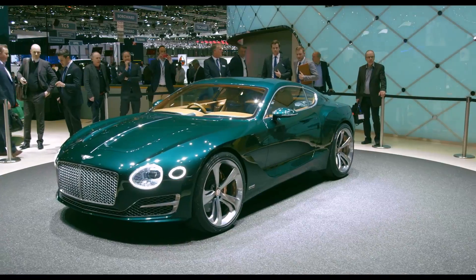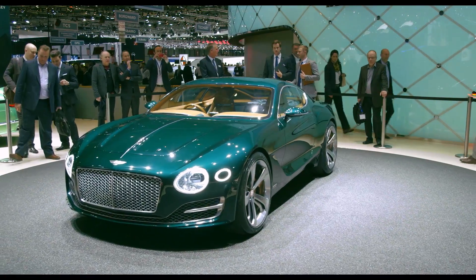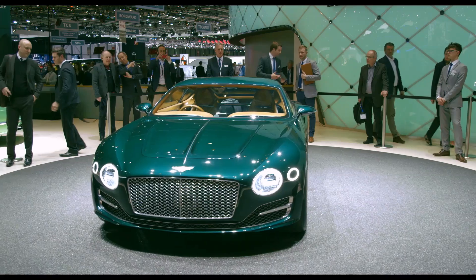Does this signify a new foray into yet another market segment? Well, there's already a Bentley SUV on the way, so why not a two-seat sports car as well.